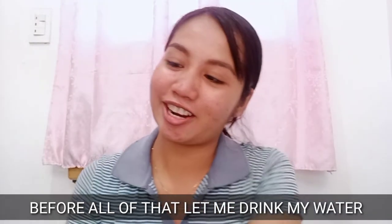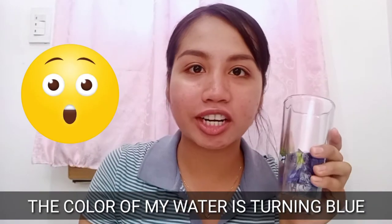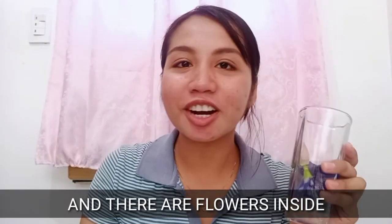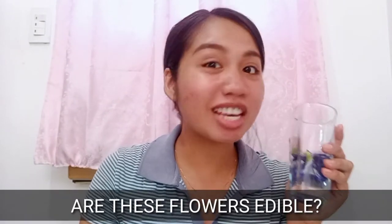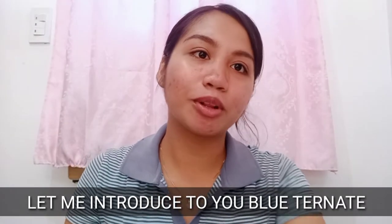If you have heard about Blue Ternate, that is what I'm going to talk about today. But before all of that, let me drink my water. As you can see, the color of my water is turning blue, and there are flowers inside. Are these flowers edible? Let me introduce to you Blue Ternate.